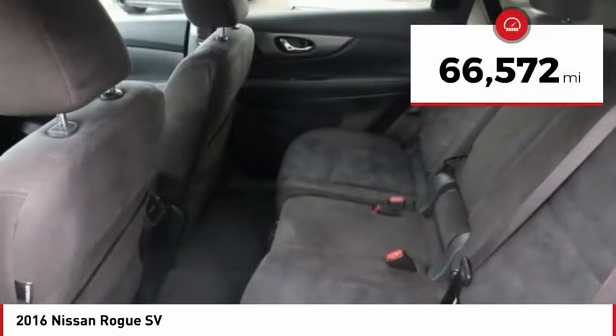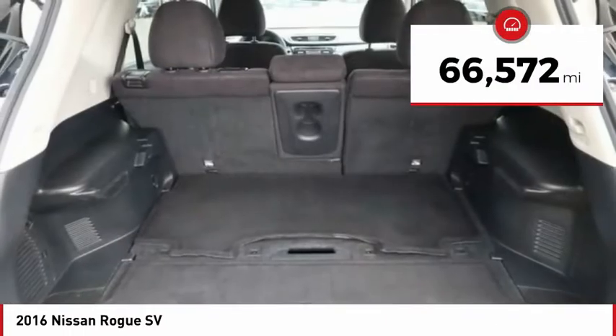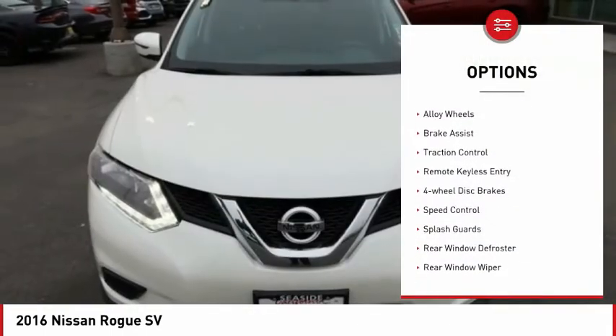This vehicle has less than 70,000 miles. Here are some of this vehicle's great options: electronic stability control,